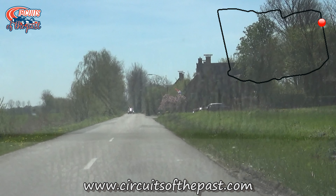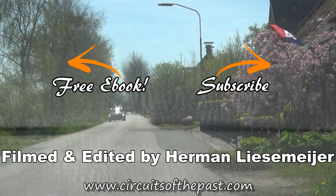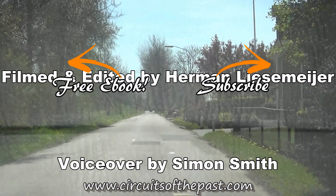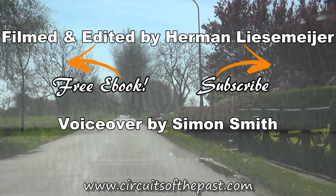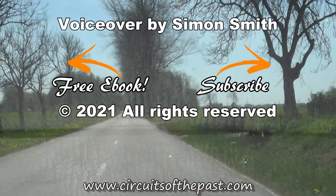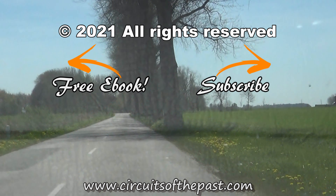If you want to learn more about lost racing circuits, please visit the website www.circuitsofthepast.com. There you can also download a free ebook about seven abandoned racetracks that you can visit legally. For now though, thank you very much for watching and don't forget to subscribe and hit that notification bell so that you don't miss out on the next video from another bygone circuit from the past.